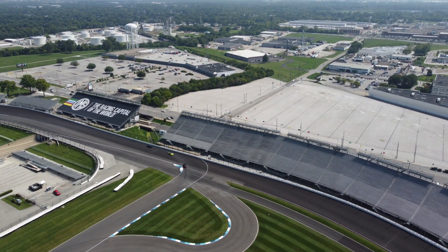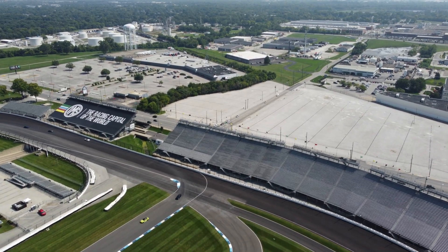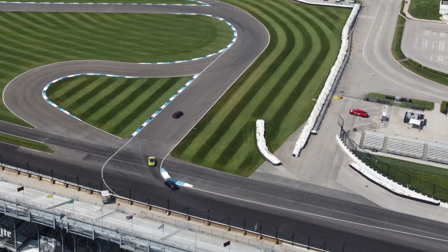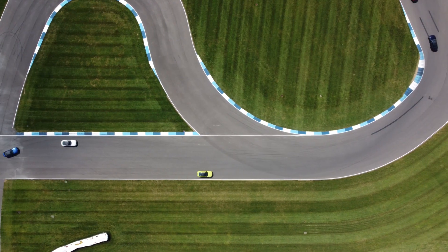When I stopped to take pictures I didn't know there would be any cars racing on the track. I don't know whether they're practicing or what kind of event that was.